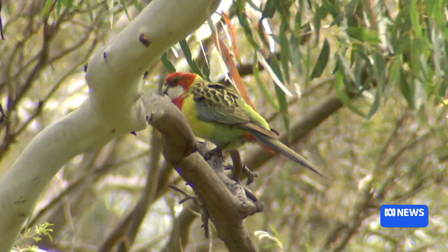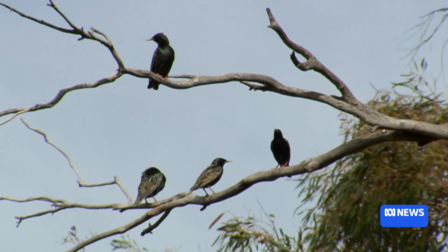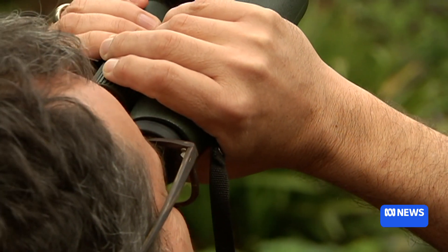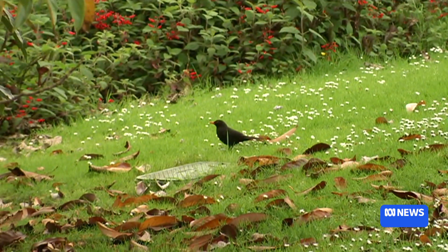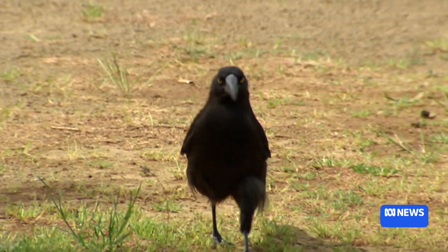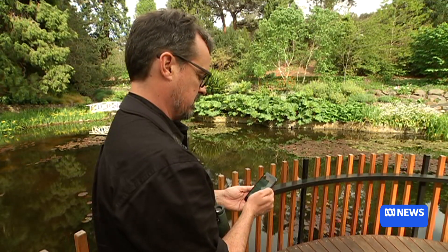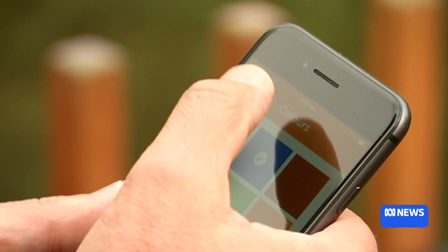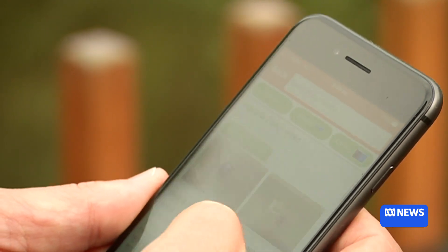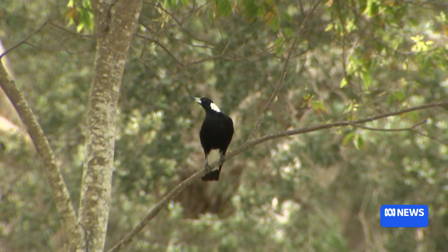I think most people probably know more birds than they think they do, but absolutely not everybody is a massive bird nerd like us at BirdLife Australia. So we've made it easy. In the Aussie Bird Count app, there's actually a bird finder. You put in a little bit of information about how big the bird was, what sort of features did you see, what sort of colours did you see. That will then give you a list of possible birds and you can just look at the photos and tick it off that way.